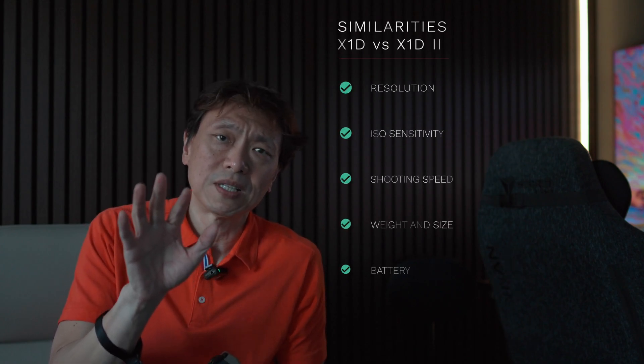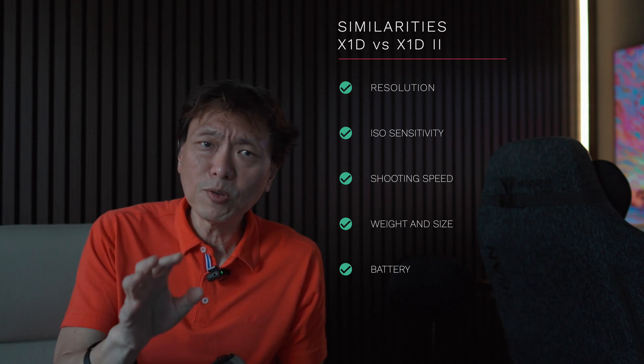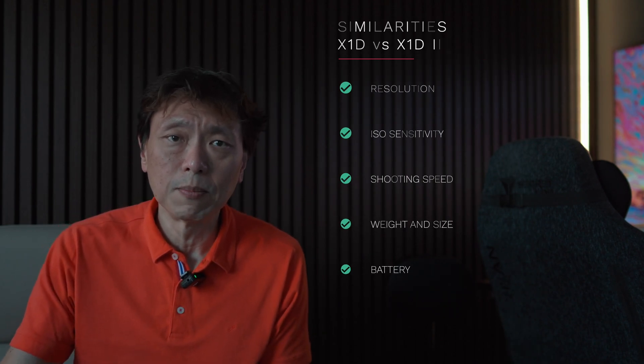To understand what Hasselblad might introduce in the X2D Mark II over the existing X2D, we need to look at what they did when moving from the original X1D to the X1D Mark II. A few things stayed the same: the 50 megapixel sensor, ISO sensitivity, 2.3 frames per second shooting speed, as well as the weight, size, and battery system.